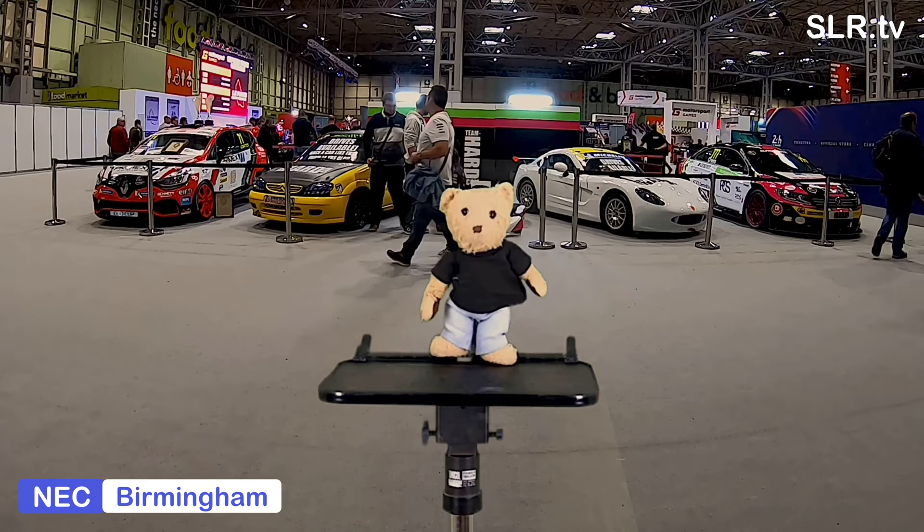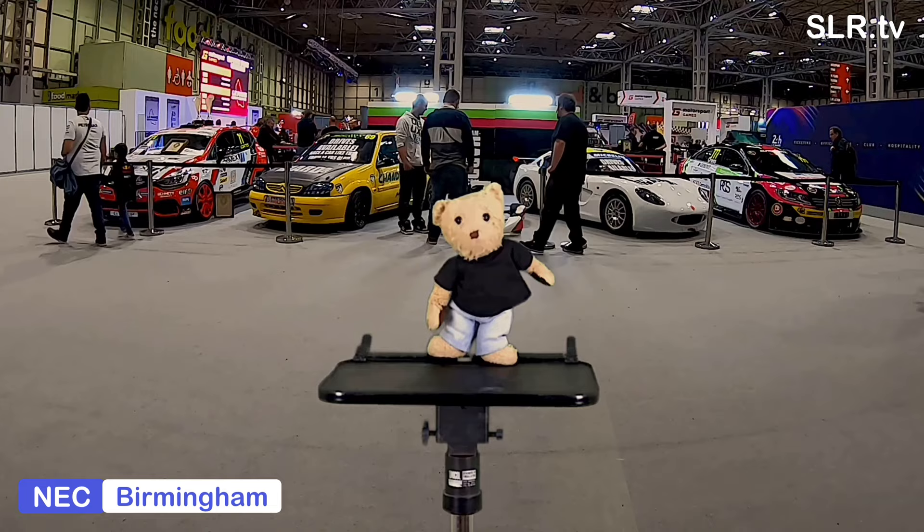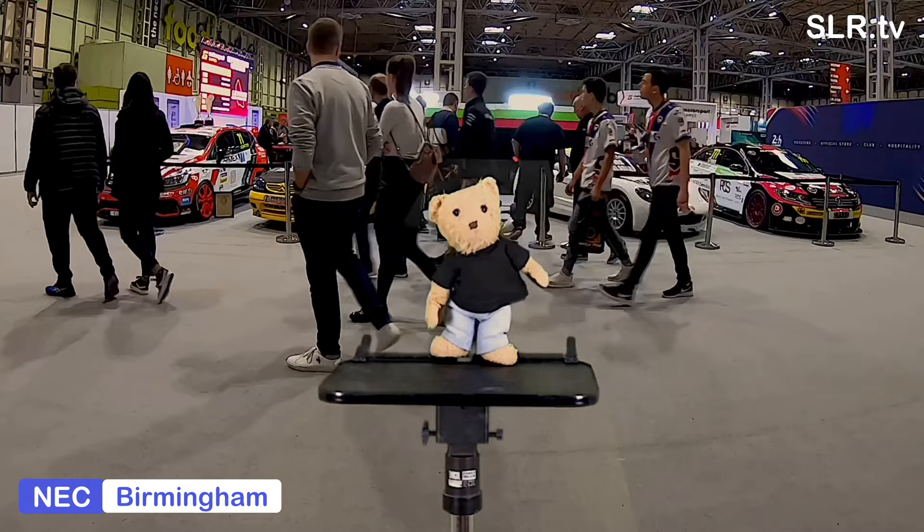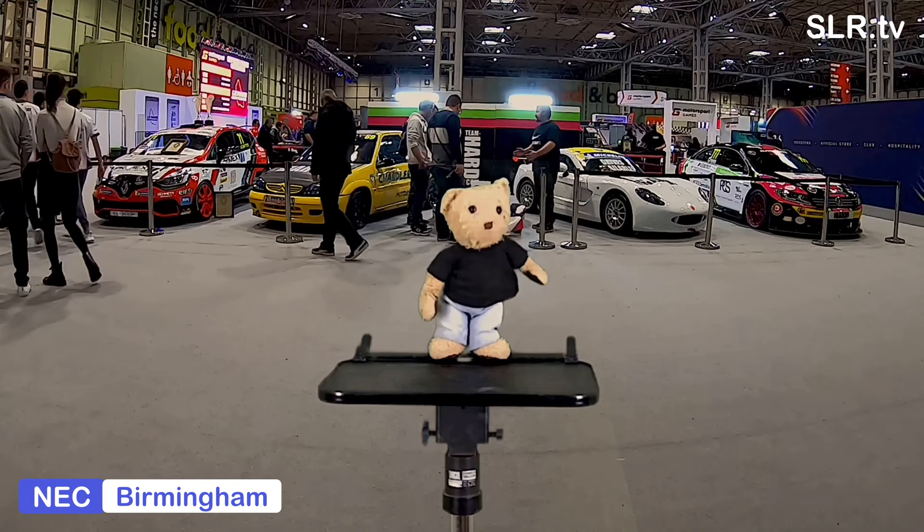Welcome to SLR TV, my name is Gregory Bear and this is the first event of 2020. Hello everybody and welcome to the NEC in Birmingham, the Temple of Motorsport. Today we're at the Autosport International Show on Team Hard Racing stands and we're going to have a look at the various formula that the guys use and we'll have a look at some of the cars.